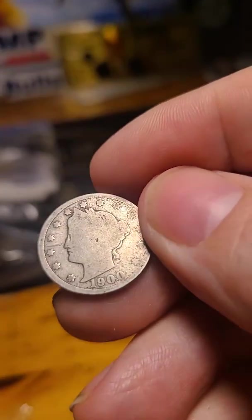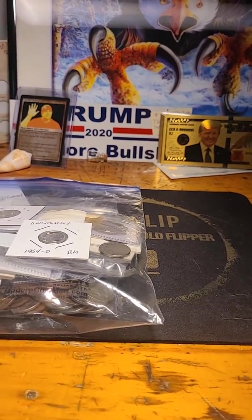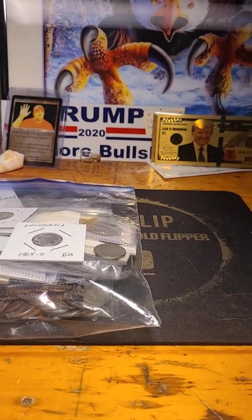1935 Philly and a 1900s V-Nickel. So I added that to the pack since the price went up, the bids went up. So we're at $37 for Silver Sacks.